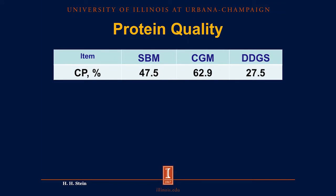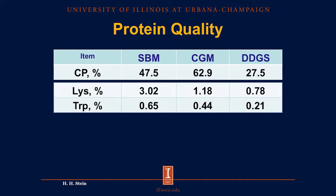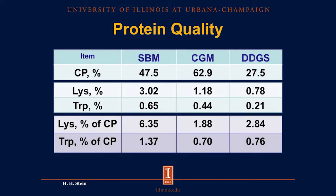If we take a closer look at the protein quality in soybean meal and in two corn co-products — corn gluten meal and distillers dried grains with solubles — we can see that soybean meal contains 47.5% crude protein, corn gluten meal contains 62.9% crude protein, and DDGS contains 27.5% crude protein. However, when we look at the amino acids, soybean meal, although lower in crude protein than corn gluten meal, contains much more lysine and much more tryptophan. If we express these amino acids as a percentage of crude protein, we get the quality of that protein. Lysine is 6.35% of all the crude protein in soybean meal, but only 1.88% and 2.84% of the crude protein in corn gluten meal and distillers dried grains with solubles, respectively.